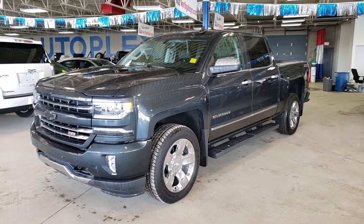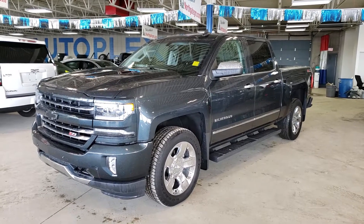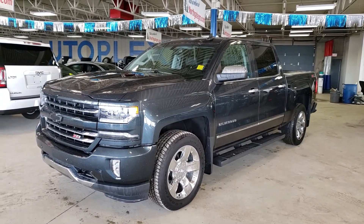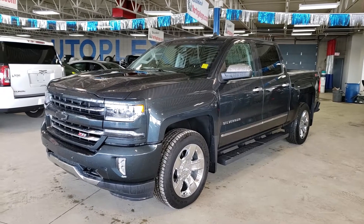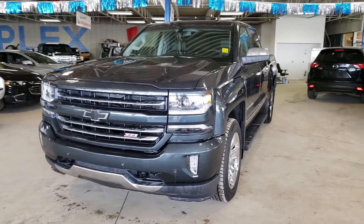Hey guys, Tony here at Northgate GM. Today we're taking a look at a very nice 2017 Chevrolet Silverado LTZ — very well equipped, awesome color, and this one has just under 60,000 kilometers. Let's go ahead and do a quick walk around so you get a better feel for the condition of this truck.